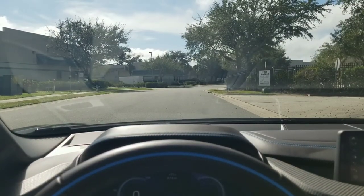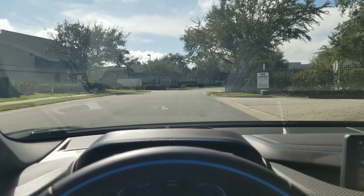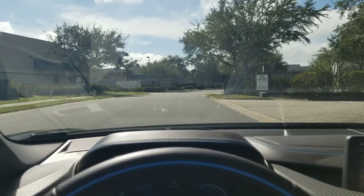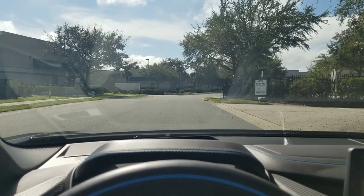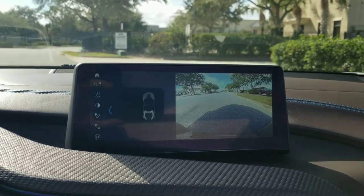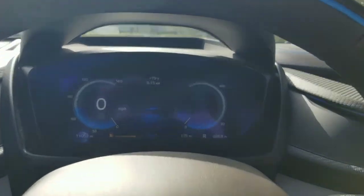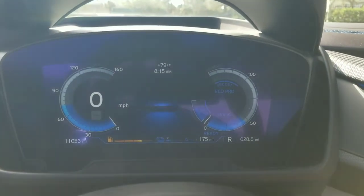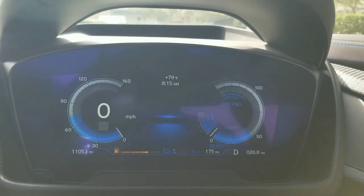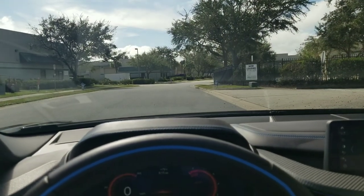We're going to go ahead and take a short test drive of this i8 Roadster, but a few features I wanted to mention first. If you take a look at the windshield, you'll see the head-up display that shows your current speed as well as the speed limit on the street you may be driving on. Additionally, putting the vehicle into reverse, you get the reverse camera with front and rear parking sensors — very helpful for backing up this vehicle. I am in Eco Pro mode, which is essentially full electric, but if I switch the gear shifter over to Sport, it changes the cluster to red, meaning the gas engine is engaged as well.